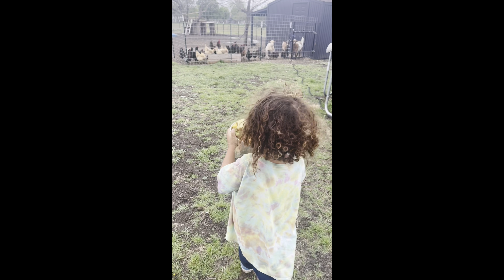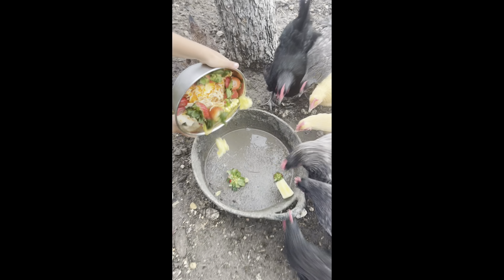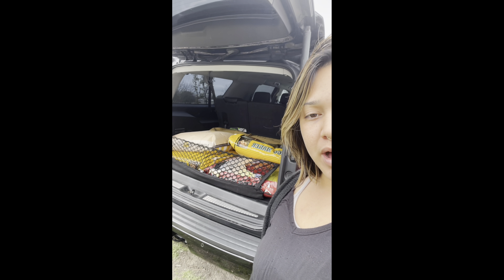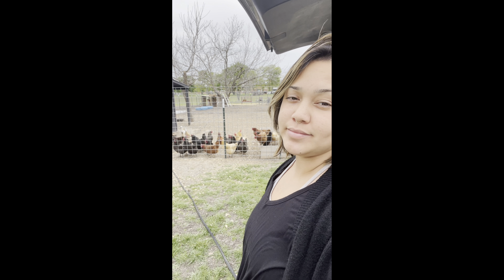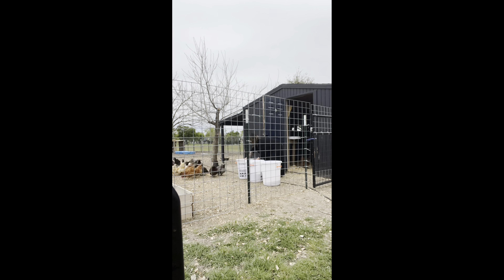We are getting ready to feed the chickens our scraps. I went to our local feed store to get our animals a re-up on their food. We're back on the farm — let's do this. Farm chores are not hard, you just always get dirty.